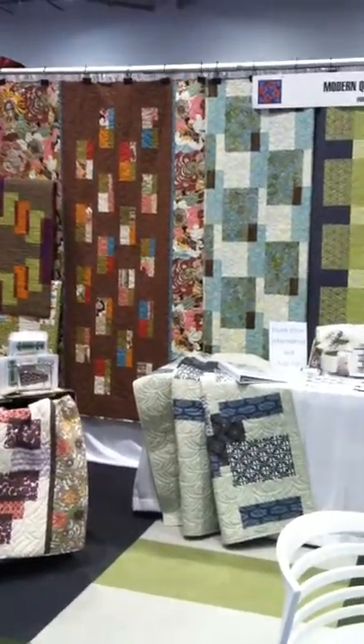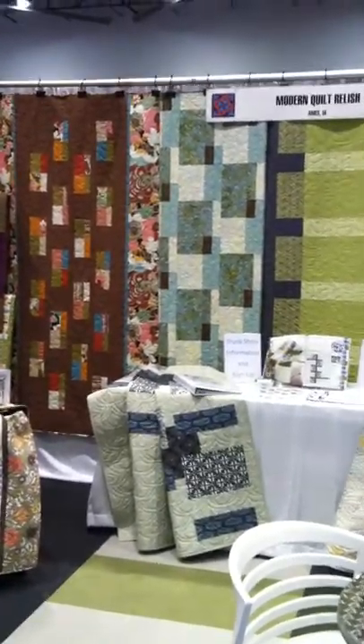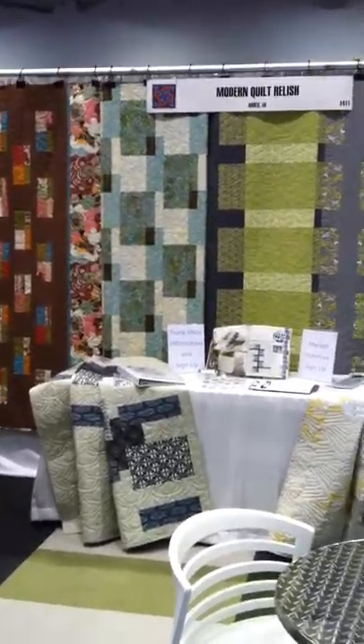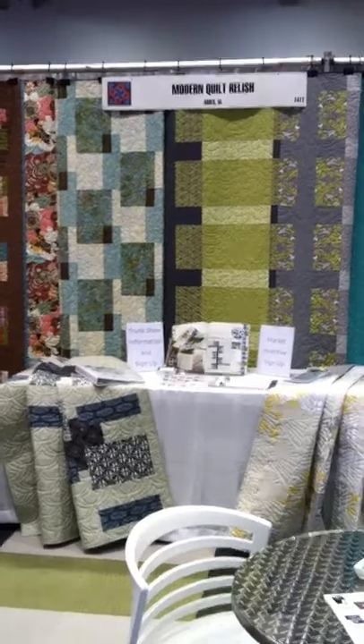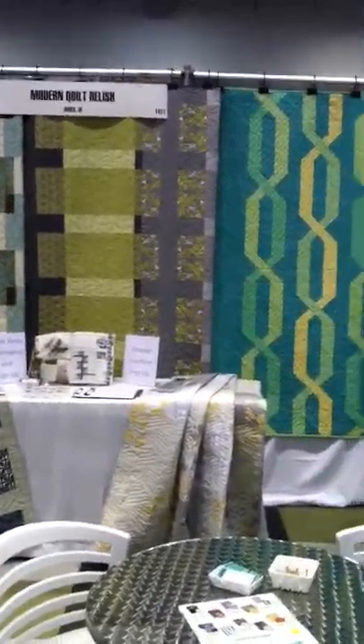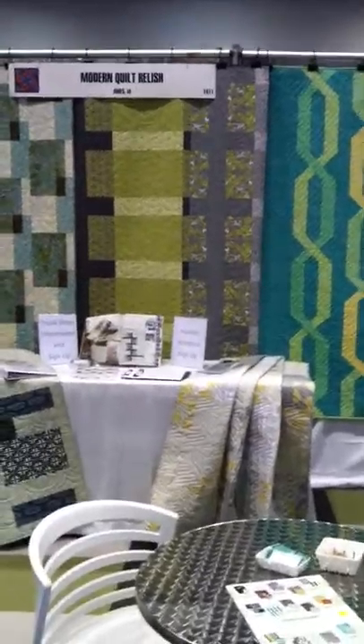You'll see on the floor we have our pattern displays, and on the large table, trunk show information, which is organized, our market value incentive, which has been a big hit, and our new cafeteria line pattern that came out of McCall's Quilting America Makes Fast Quilts.